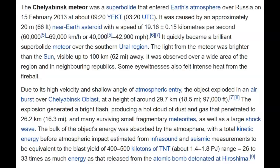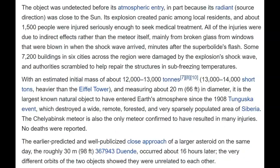Due to the high velocity and shallow angle of atmospheric entry, the object exploded in an air burst over Chelyabinsk at a height of about 97,000 feet. The explosion generated a bright flash, producing a hot cloud of dust and gas that penetrated to 16.3 miles, along with many surviving small fragmentary meteorites and a large shock wave. The bulk of the object's energy was absorbed by the atmosphere, with total kinetic energy estimated at 400 to 500 kilotons of TNT — that's 33 times the energy released by the atomic bomb detonated on Hiroshima.